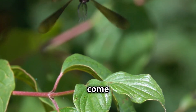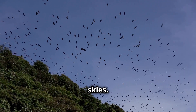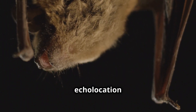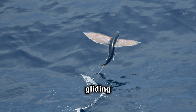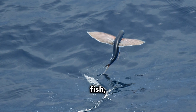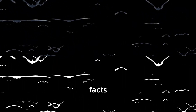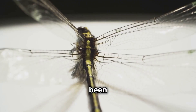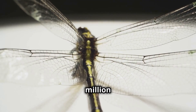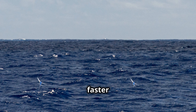Flying creatures come in all shapes and sizes, and they each have their own special way of taking to the skies. Whether it's the echolocation of bats, the diverse flight mechanisms of insects, or the gliding abilities of flying fish, the world of flying animals is full of wonders. Here are some fun facts! Did you know that some bats can eat up to 1,000 insects in an hour? Or that dragonflies have been around for over 300 million years, even before dinosaurs? And flying fish can glide faster than a running human!